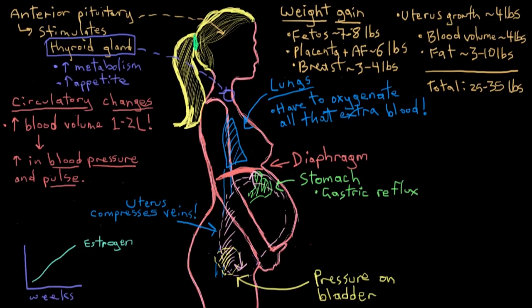Those are some of the major body system changes that happen in mom's body during pregnancy.